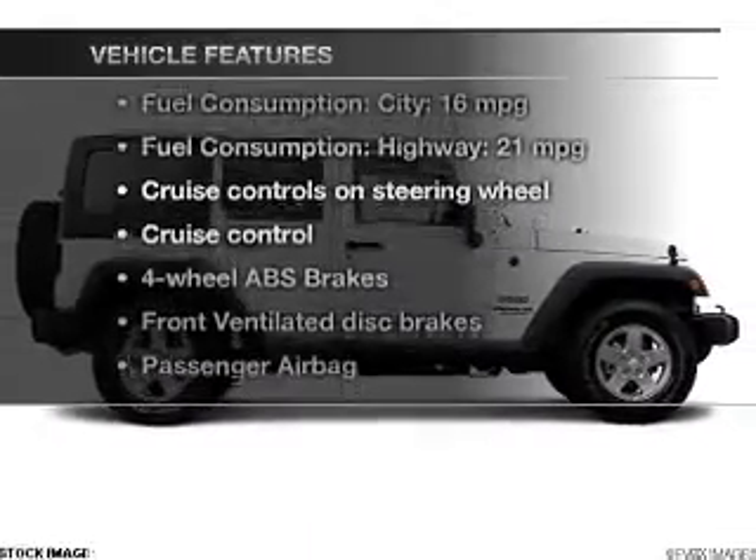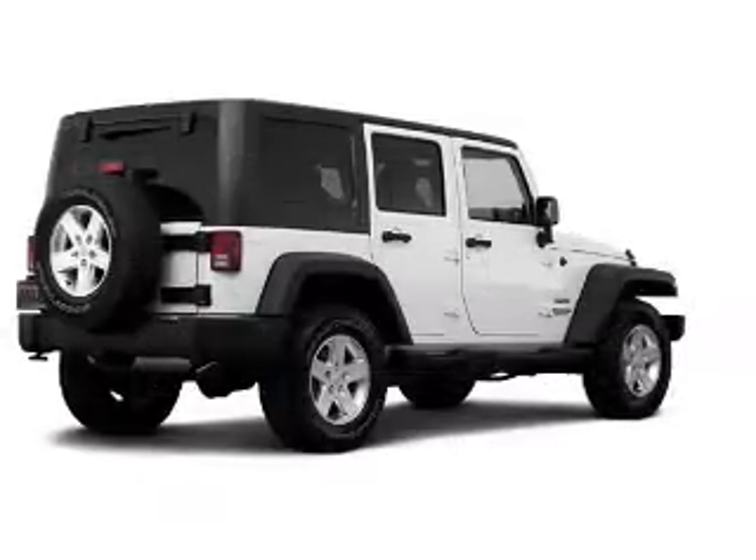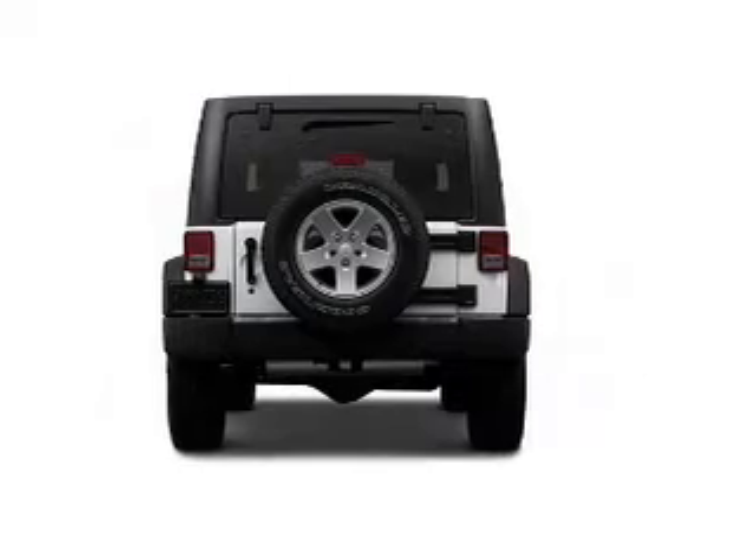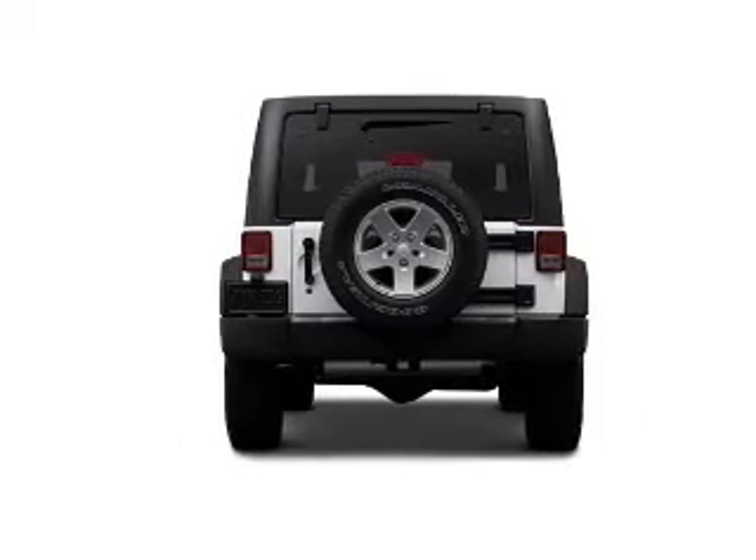Enjoy these notable features included in this vehicle: cruise control, an AM-FM stereo with a CD player, an alarm system, power stereo, an adjustable tilt steering wheel, and air conditioning.